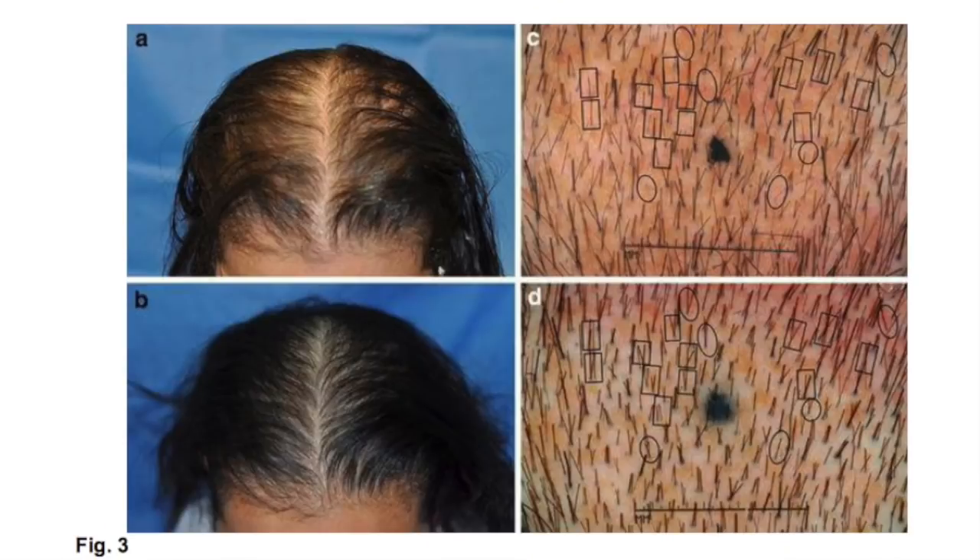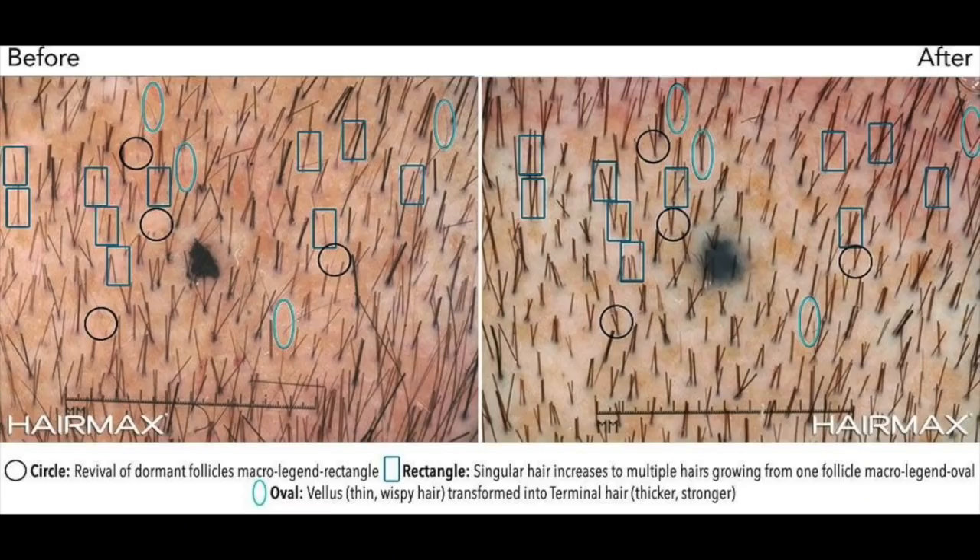Here is a before photo of a patient who was using HairMax laser, and you can clearly see an improvement in hair growth and hair count through the conversion of vellus or intermediate follicles to active follicles producing terminal hair — as seen in the ovals in the picture — or the resting telogen to active anagen, as seen in the rectangles.